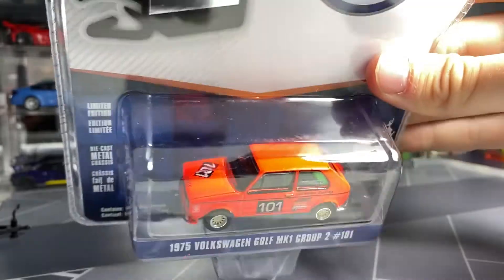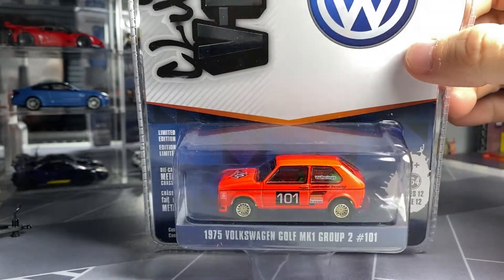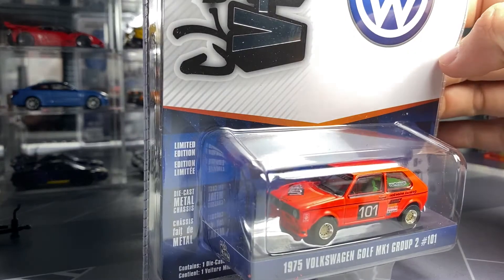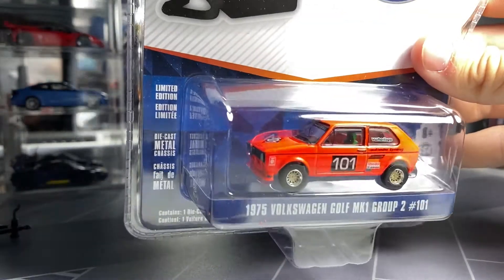You can see those wheels are fantastic and that paint is just insane — so vibrant. Green interior a little bit. That one's pretty cool. 75 Golf.